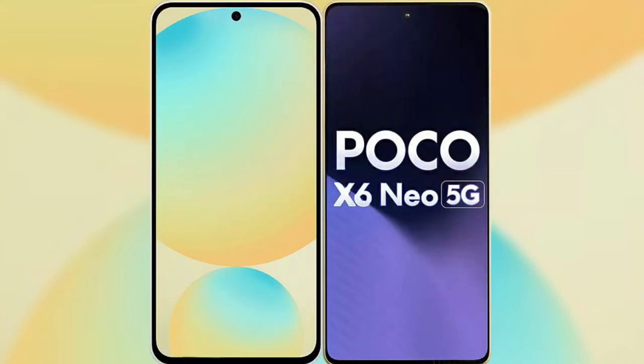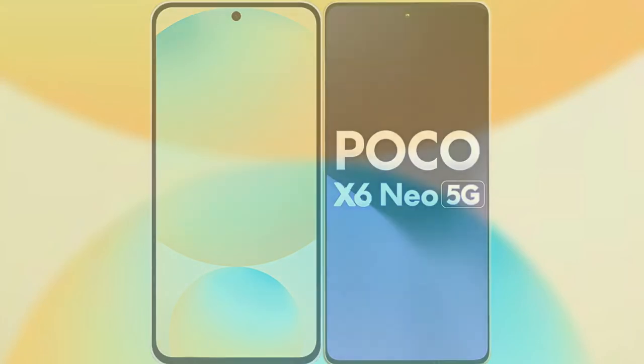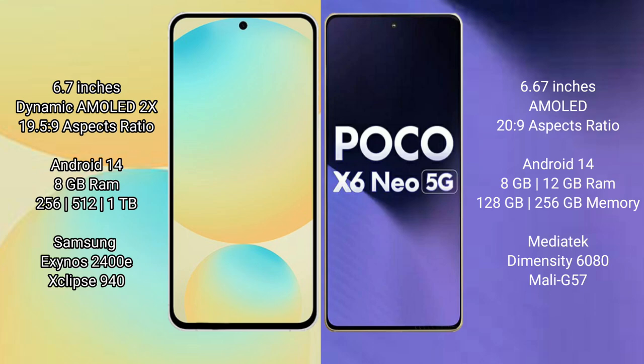Samsung Galaxy S24 FE features a 6.7-inch Dynamic AMOLED display with a 90Hz refresh rate. Xiaomi Poco X6 New features a 6.67-inch AMOLED display with a 120Hz refresh rate. Both the Samsung Galaxy S24 FE and Xiaomi Poco X6 New run on the Android 14 operating system.